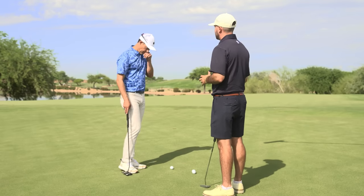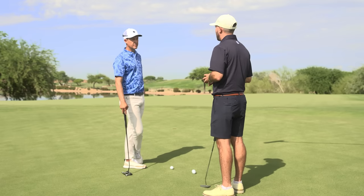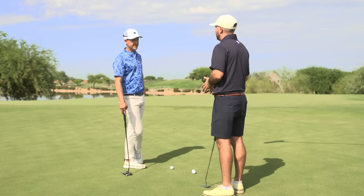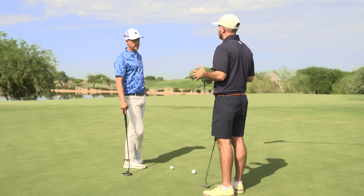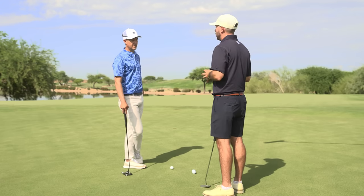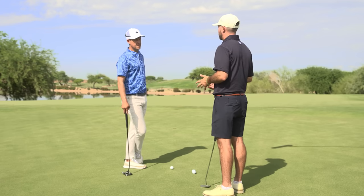Talk to me about consistency of setup. This is a question that comes up a lot as people are trying to find something mid-round. If you have the three non-negotiables set, is it ever okay to experiment with the width of your stance, tempo, grip pressure, all these things — or are you more on the side of finding something on the practice green and committing to it?